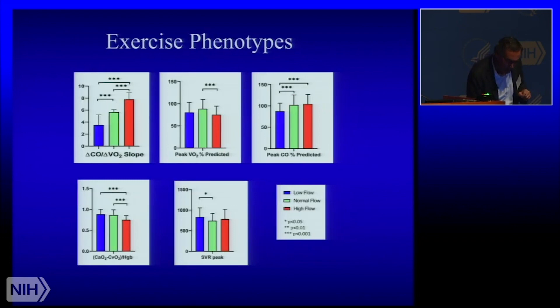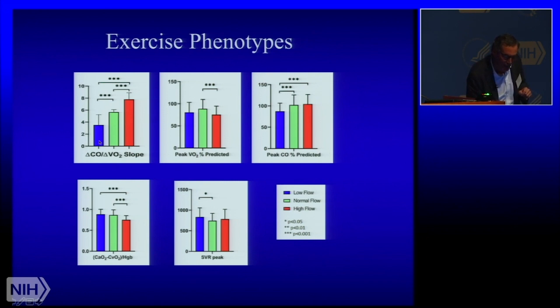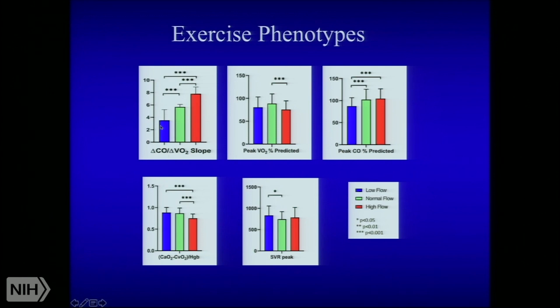What was their exercise phenotype? We identified a high flow and a low flow state. You determine that by looking at the cardiac output slope versus VO2 — a normal slope is around 5 to 6 ml per ml. There's a middling slope, a high slope, and a low slope. At peak exercise, I want to emphasize that the high flow group — meaning higher cardiac output than expected for their level of metabolism — have de facto impaired systemic O2 extraction. There is also a hint of lower systemic vascular resistance, suggesting some arteriolar resistors are open in the periphery.